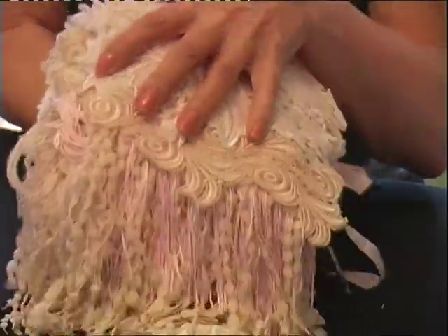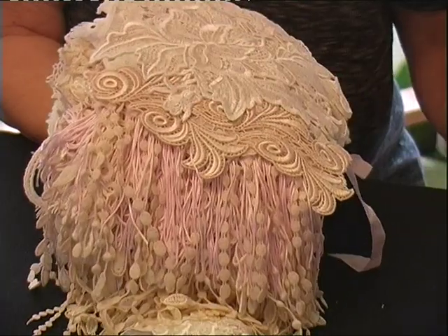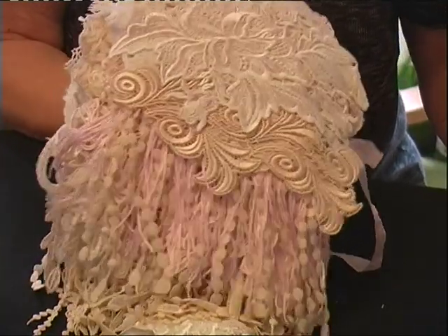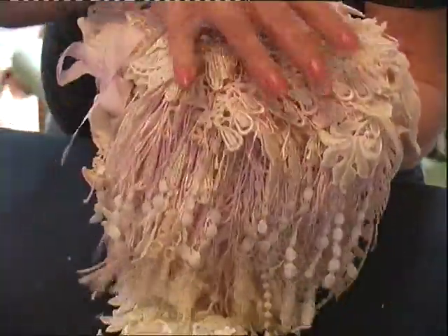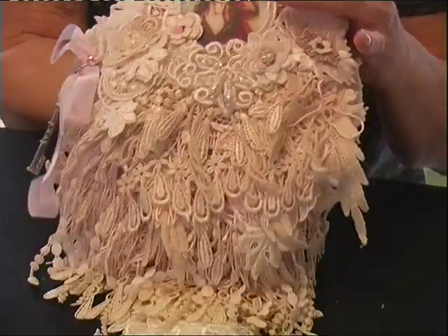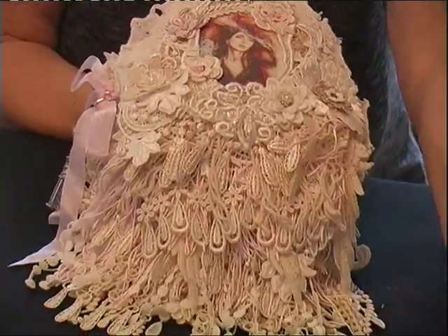Now Maggie goes into this in more detail on her site, and I shall go through this today. I can't capture it too well on screen — just how beautiful it is.